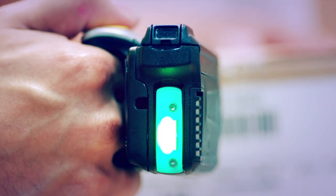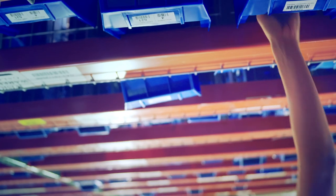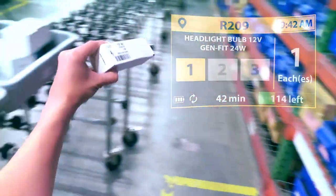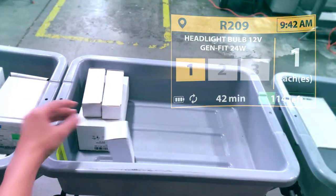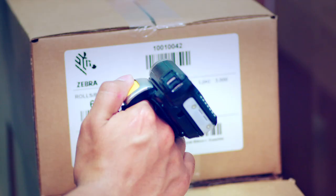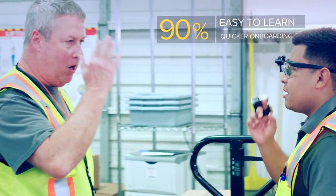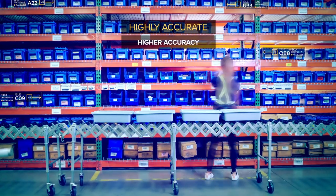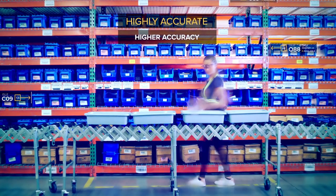Zebra's HD 4000 directs their next action for next-level efficiencies by putting clear instructions in their line of sight. This is a new user experience like you've never seen before — one that workers learn in just hours, that ensures the right item goes in the right place every time, and that revs up picking and packing for rapid turnarounds.